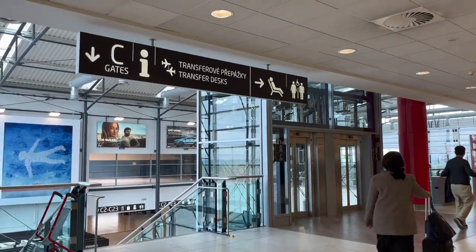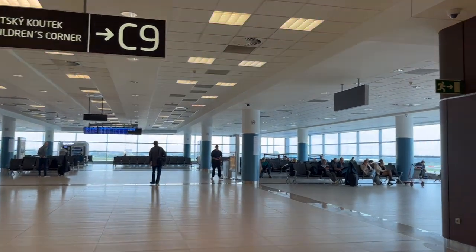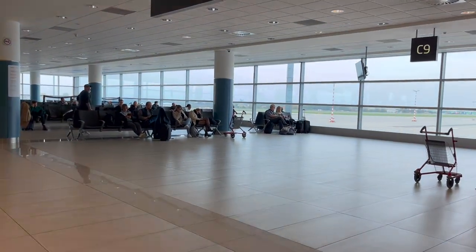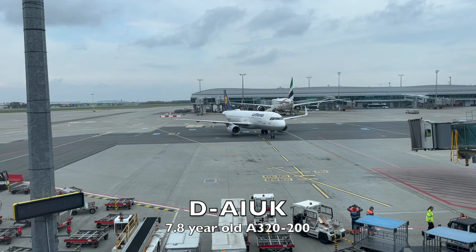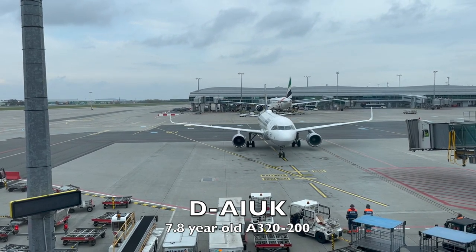After making it through security, I'm heading to gate C9. This gate is commonly used by Lufthansa, but has a disadvantage of being at the far end of Terminal 2. My aircraft this afternoon is Delta Alpha India Uniform Kilo, a 7-year-old A320-200 delivered new to Lufthansa in January of 2015.